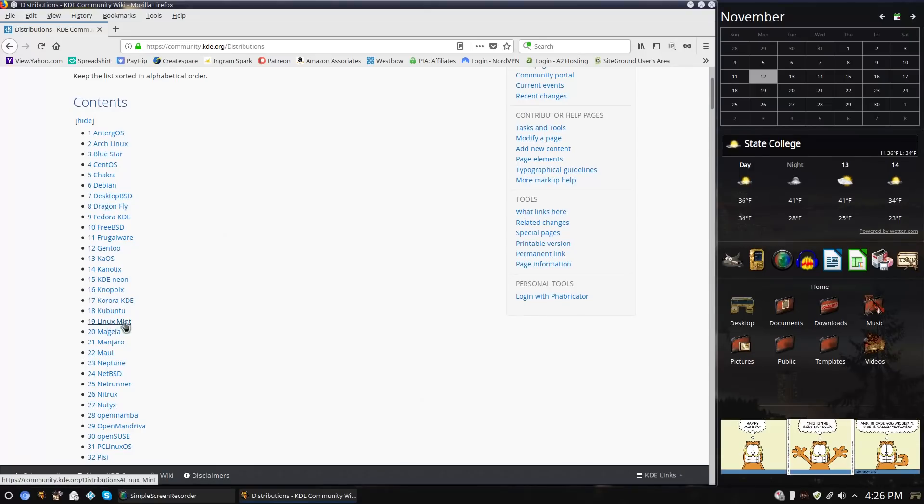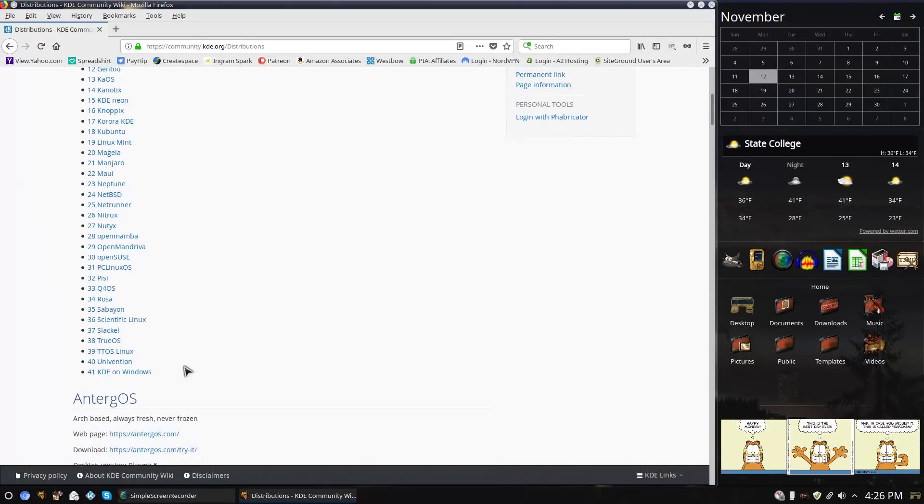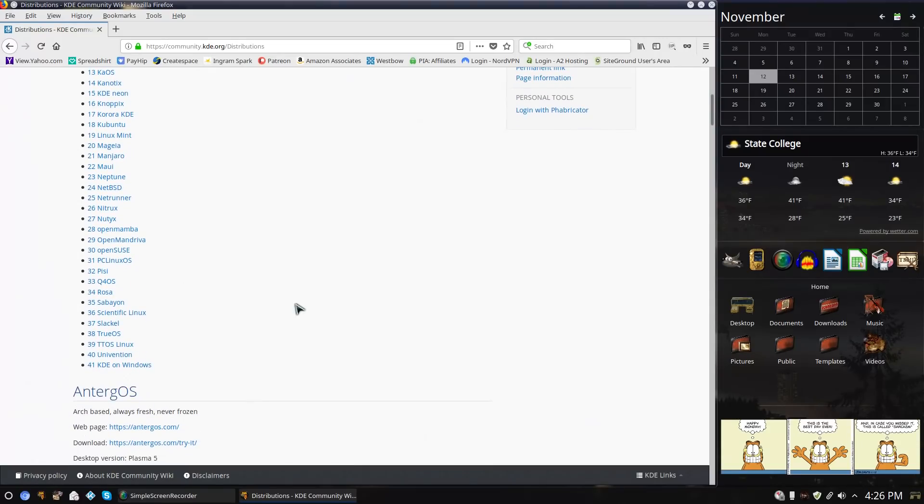They are still listing Linux Mint, which did drop official KDE support, but I do have videos on how to get KDE on Linux Mint 19. We also looked at Neptune the other day. There are a lot of options if you want to run this desktop environment — it has a lot of customizability, a lot of features, and the ability to add themes easily without digging into code. That's really why I like the Plasma desktop.